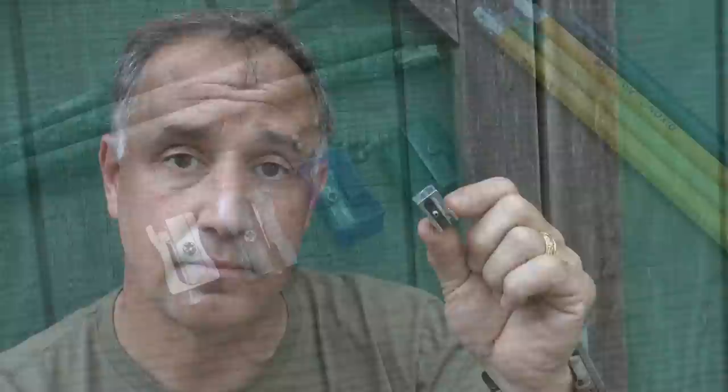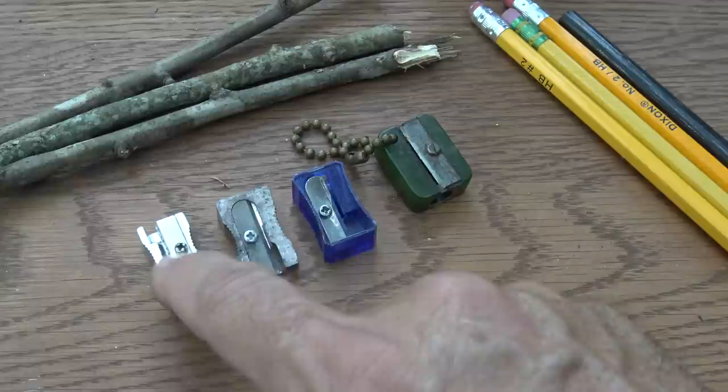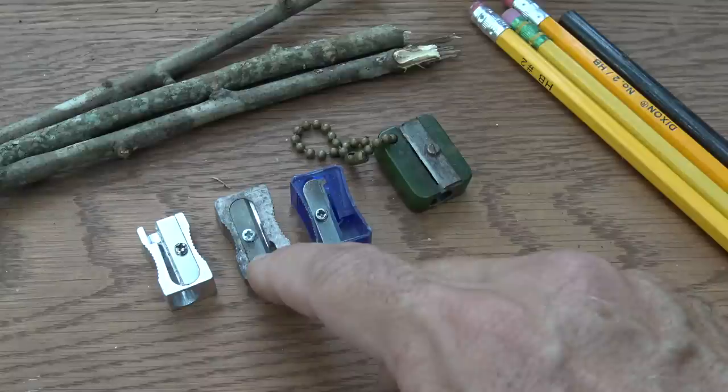My favorite pencil sharpener is a small metal pencil sharpener. Number one, it's small and easy to pack. Number two, it's not going to get broken. A little plastic pencil sharpener is easily broken and crushed. Having the dome on it to capture the shavings is nice, but the problem is those domes are typically plastic and could break. So I think the small metal sharpener is the best choice.